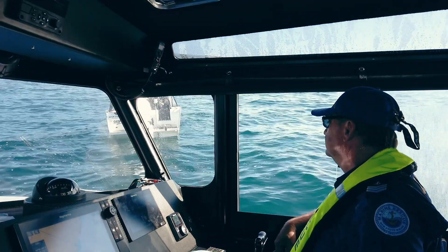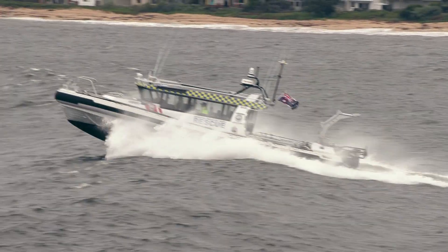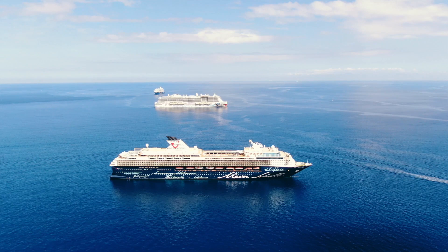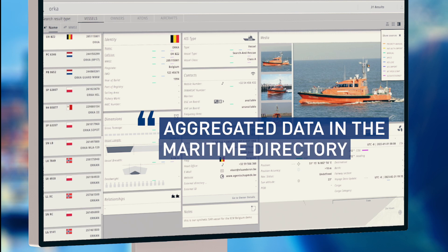System-to-system data exchange enables easy information sharing with all involved organizations. This also provides accurate information about vessels, beacons, aircraft, and much more in the maritime directory.